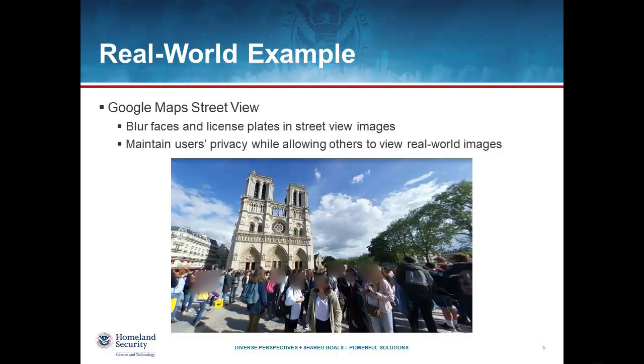A nice real-world example of what we're looking for is Google Maps Street View. Basically when photos are posted online as part of Google Maps, they go through the steps of making sure the faces, license plates, or other personally identifiable information are blurred in the images. The goal there is to help maintain the privacy of individuals, but still allow users to see real-world images. Essentially this is what we are looking for, but in real time from a variety of different technology capabilities.